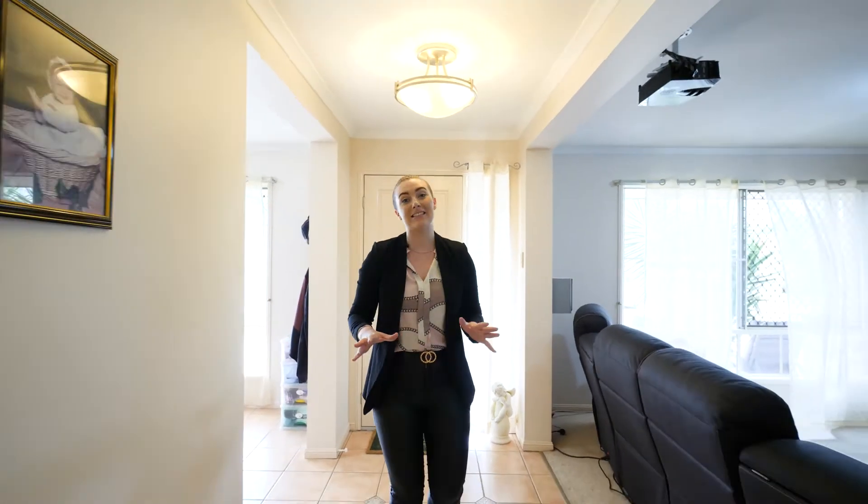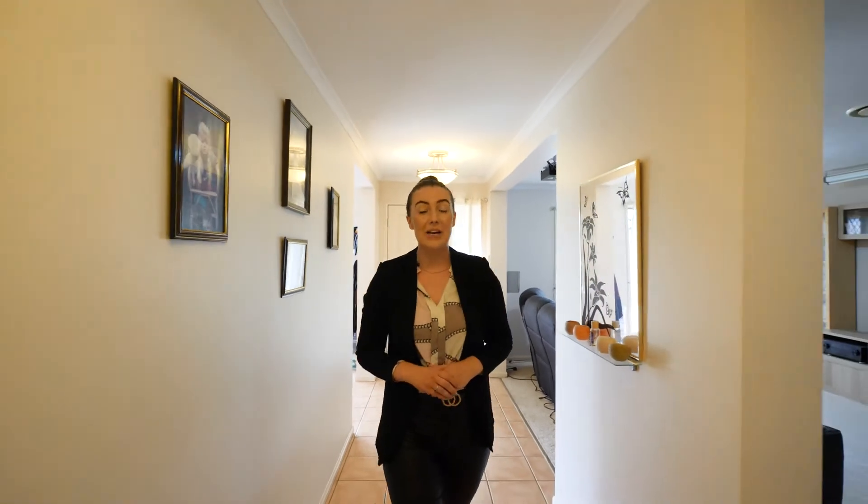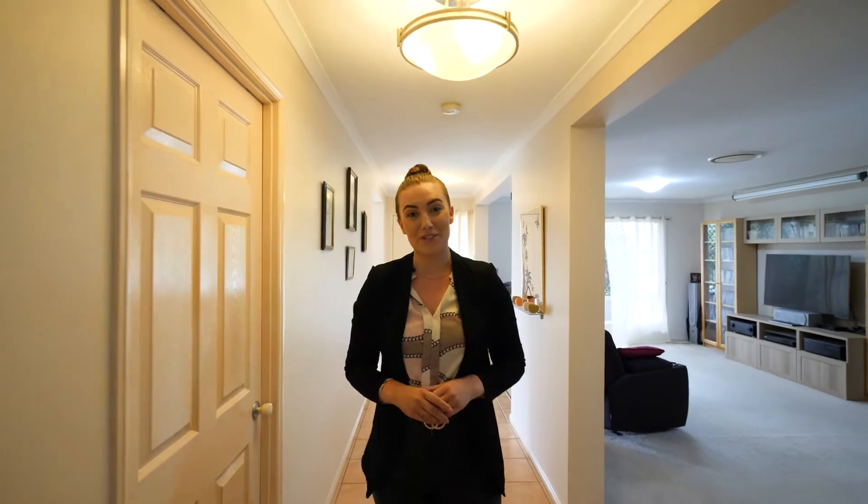This home is grand in size with four great sized bedrooms and a dedicated office. You will not run out of space here. This is your forever home.